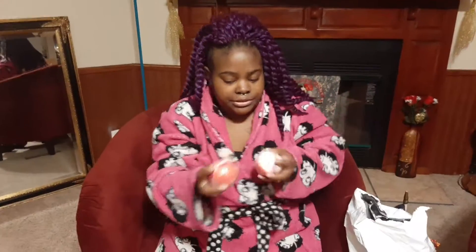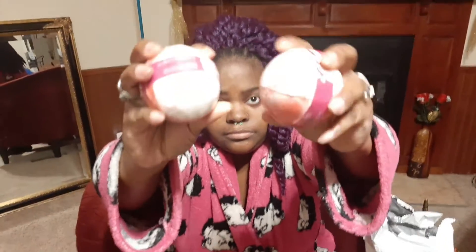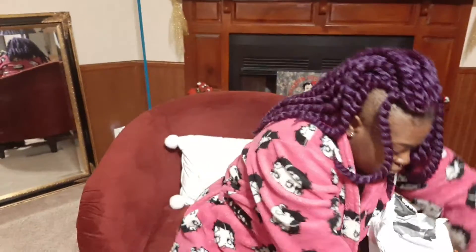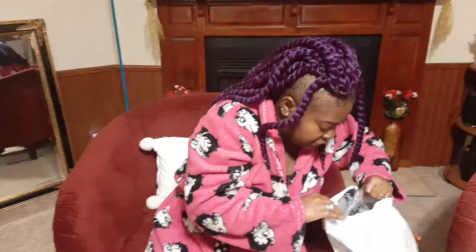I picked up two bath bombs — this one is cherry. They smell amazing. I had ordered those before and they smelled good, so I'm glad they had them back in stock.